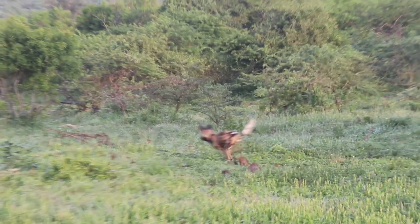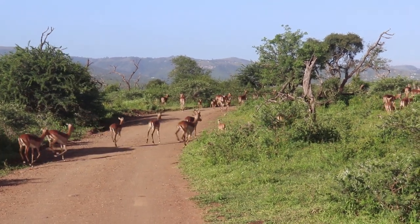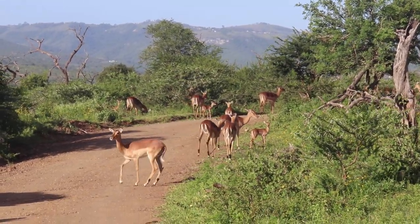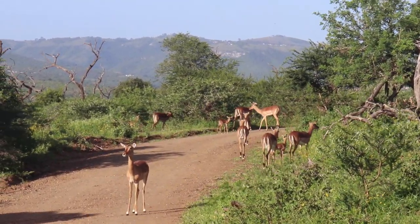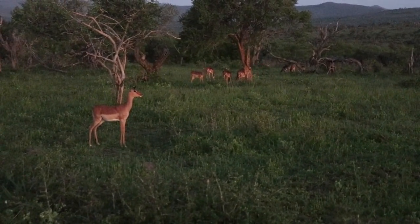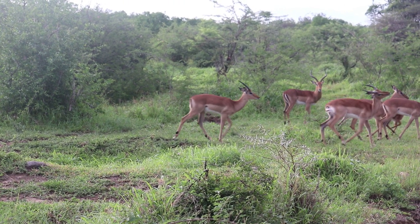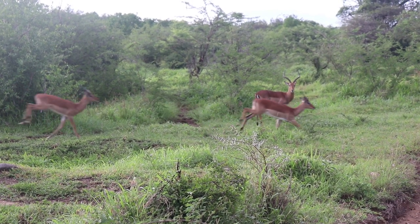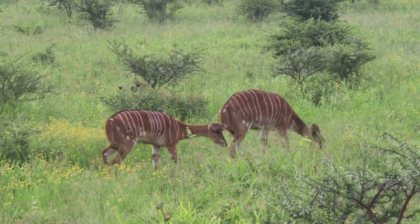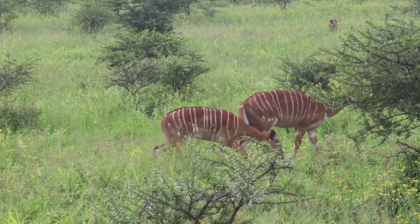Impala make up the majority of predators' diets here at iMfolozi, making them a very important keystone species. There are three typical social dynamics for group-living impala: a group of just females, a group of just males, or a herd with one territorial dominant male overseeing his harem. It's not uncommon to see other species mixing with these groups — wildebeest, warthog, nyala, and other gazelle will utilize the impala's great numbers and watchful nature, whilst offering their own strengths like a better sense of smell, to protect the entire herd from predators.